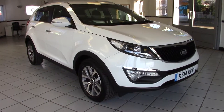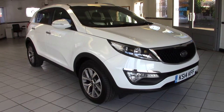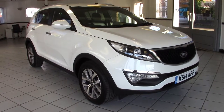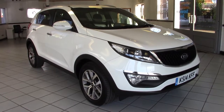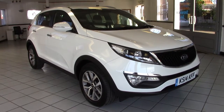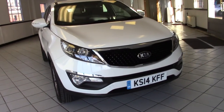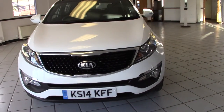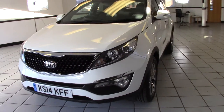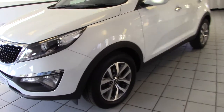Hello, this is Milton Keynes KIA's 2014 Kia Sportage 1.7 CRDI White Edition — a Special Edition model finished in arctic white with black and grey leather and suede upholstery. It's done just 18,000 miles from new and is in absolutely superb condition. It's a really lovely Special Edition model, so let's have a look around it in a bit more detail.